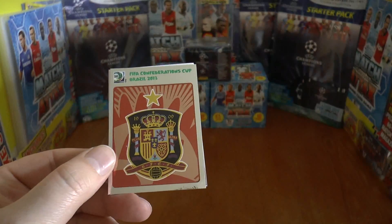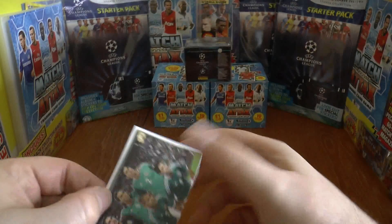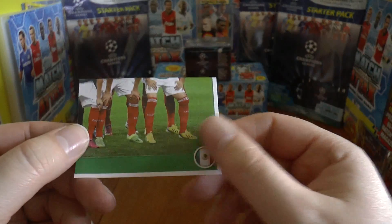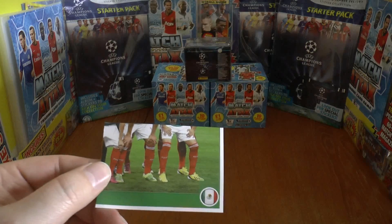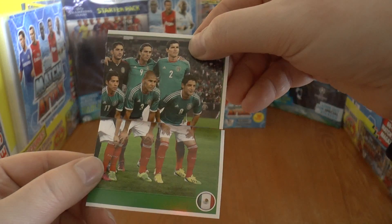Next up we have the Spanish badge by the looks of it, followed by part of the Mexican team and another part of the Mexican team. That might well be the next number — yep, there we go, very nice.